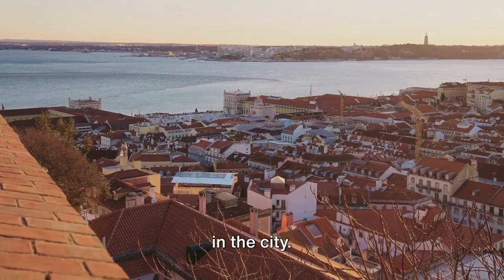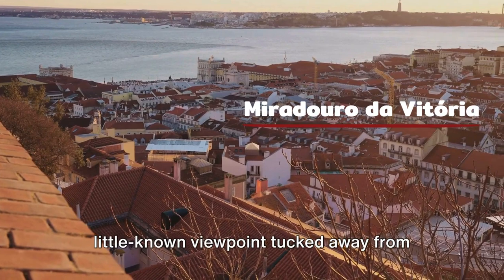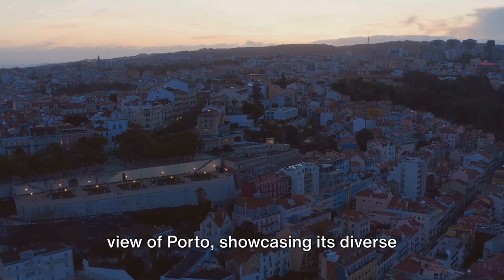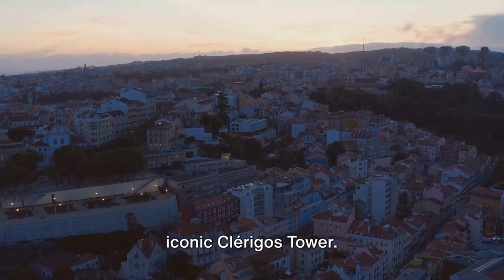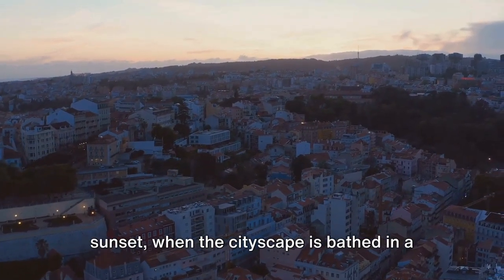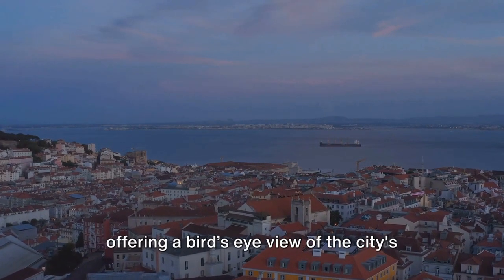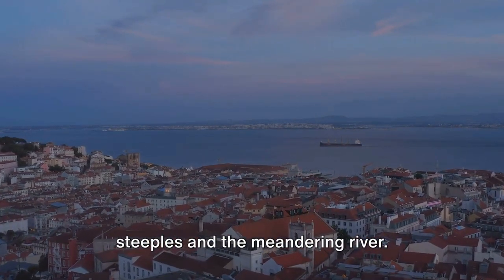First up is the Miradouro da Vitória, a little-known viewpoint tucked away from the bustling city streets. This hidden treasure offers a panoramic view of Porto, showcasing its diverse architecture from the Douro River to the iconic Clérigos Tower. The best time to capture this vista is at sunset, when the cityscape is bathed in a warm, golden light — a bird's-eye view of the city's red-tiled roofs punctuated by rising steeples and the meandering river. It's truly a sight to behold.